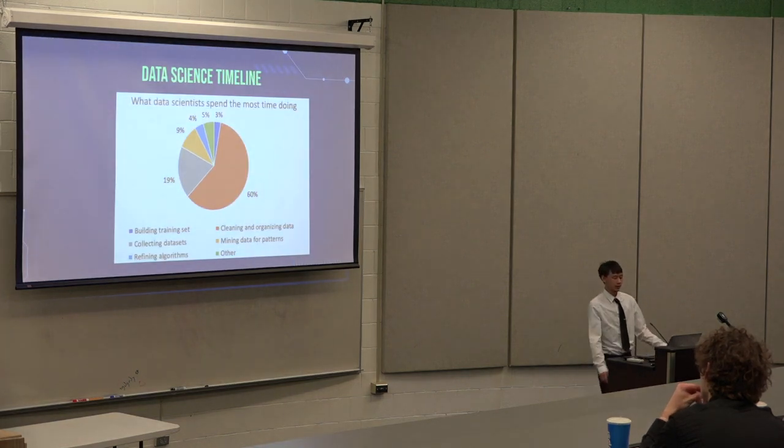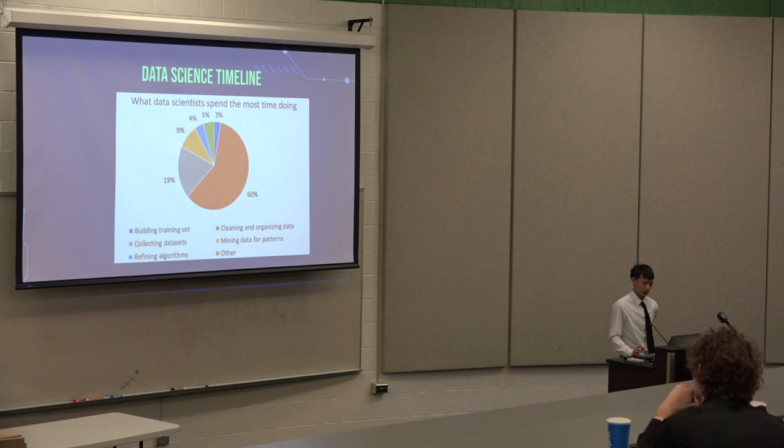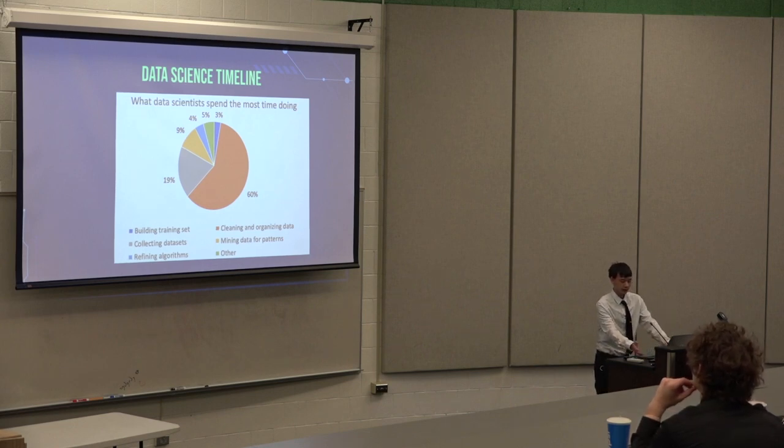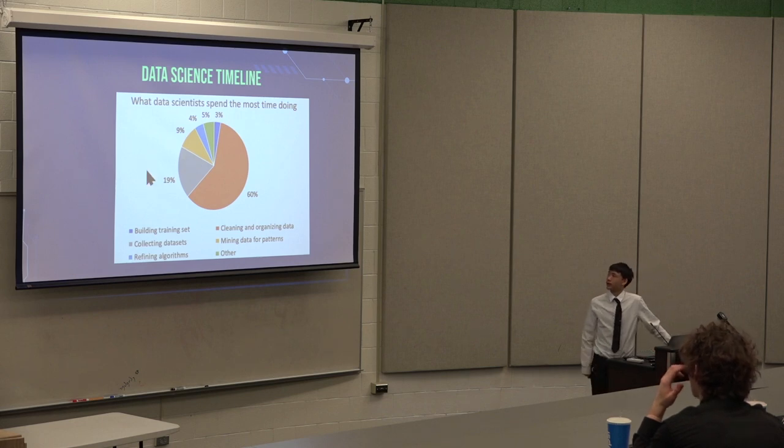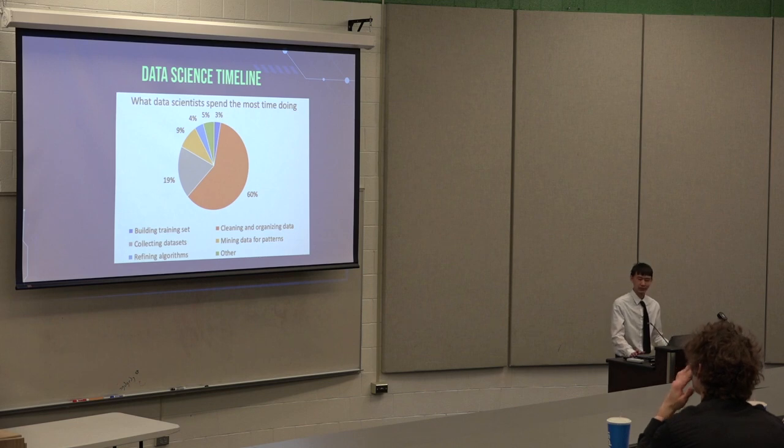Here's the data size timeline. A majority of the timeline is key — organizing and gathering data, which is about 60%. The other percentages are really low. Like, machine learning itself — it's really low, you don't spend much time on it. I spent a lot of time on it because I was learning it.